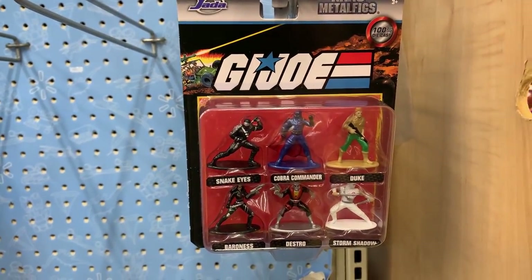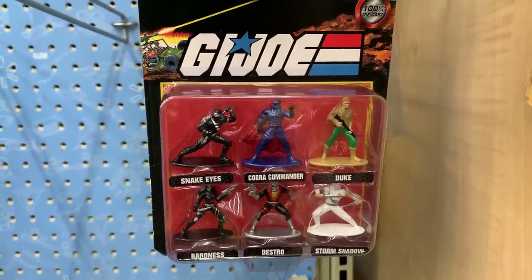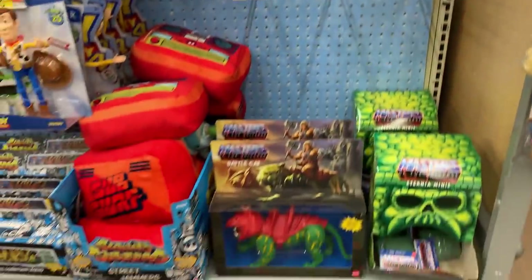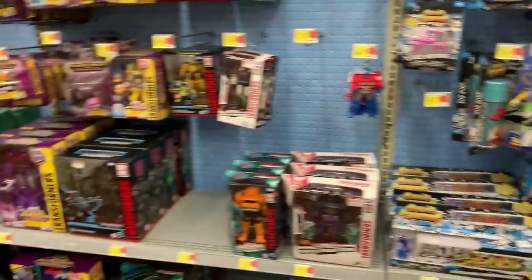This is a little mini pack. If we had all those in 6-inch, that would be great. Look at that classic Storm Shadow. Cobra Commander's got, like, the cloth mask. We do have Battle Cat there, but no Masters of the Universe.